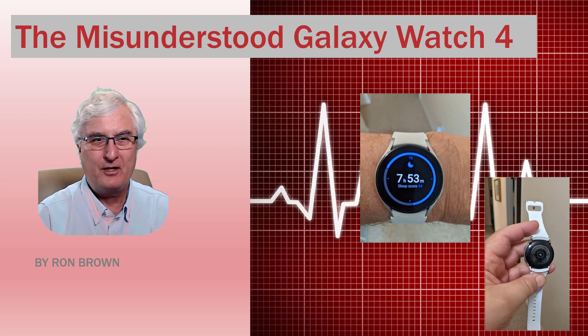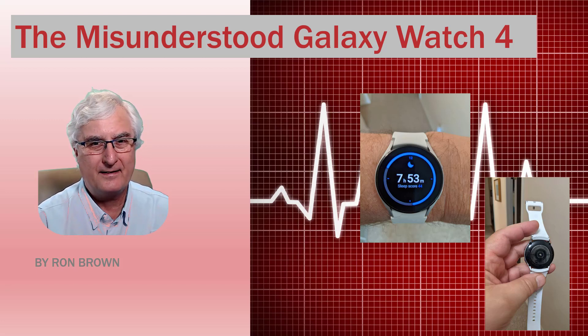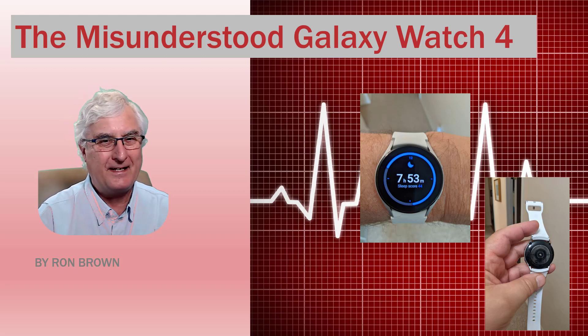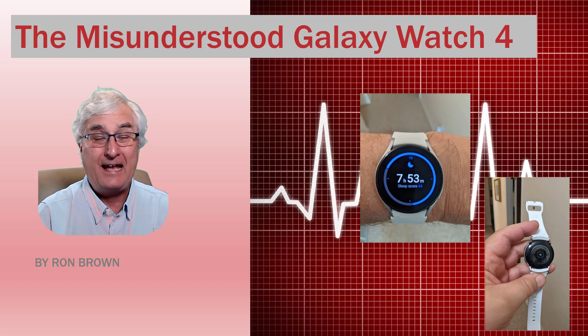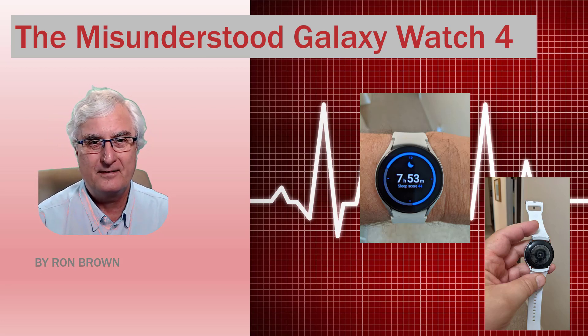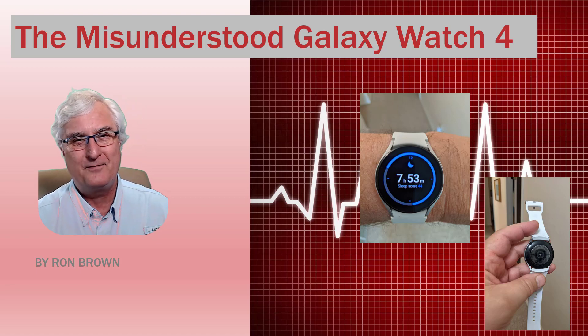Is the ECG app going to diagnose your heart attack? Is the emergency notification going to get an ambulance to your place? And is the watch going to get you to the hospital on time and save your life? Well, let's watch the video and see.